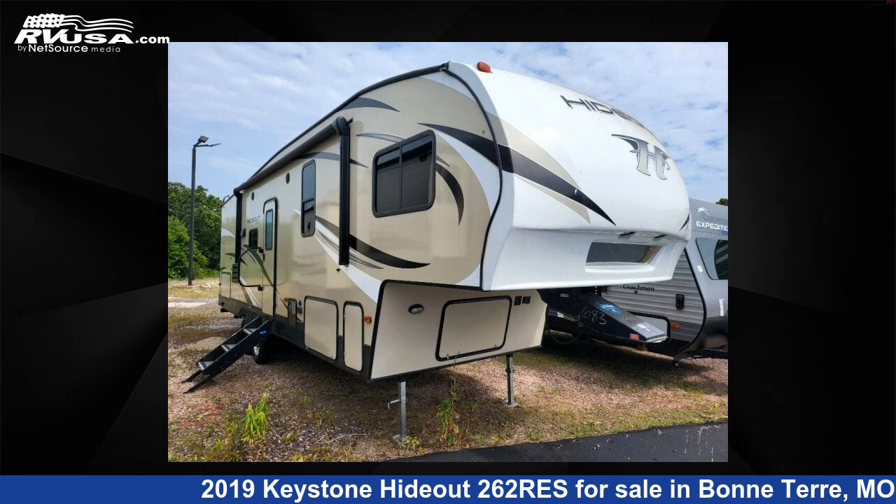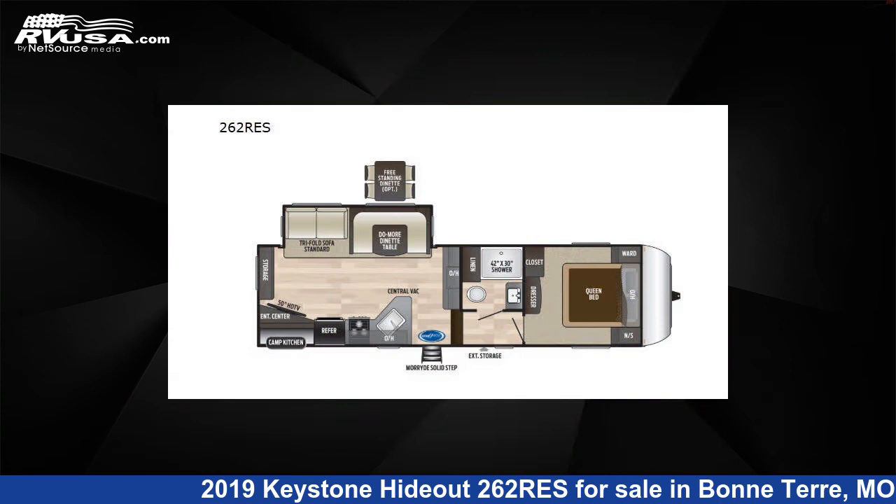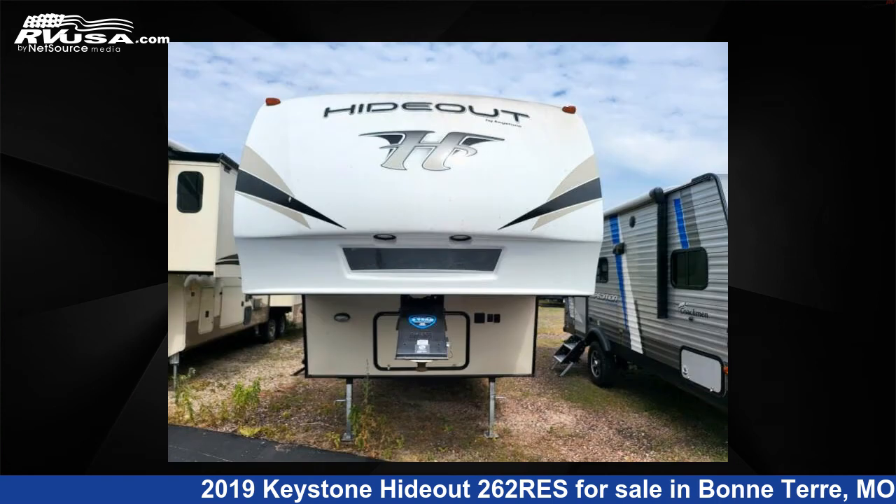This 2019 Keystone Hideout 262 RES is a fifth-wheel RV. It is located in Bonne Terre, Missouri 63628 and is offered for sale by Optimum RV, Bonne Terre.